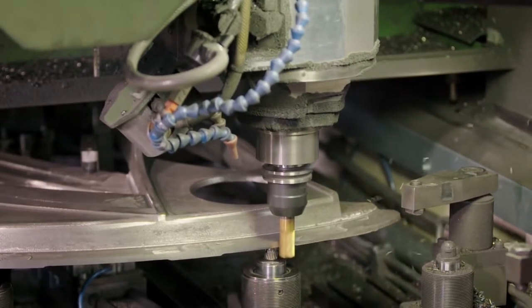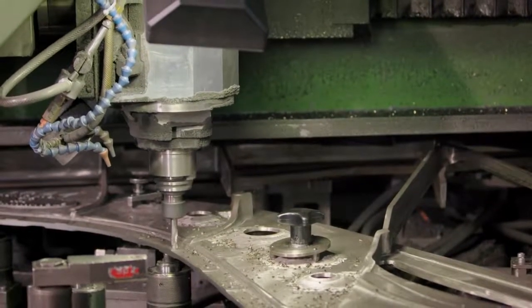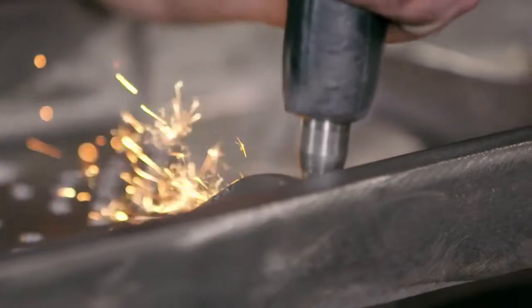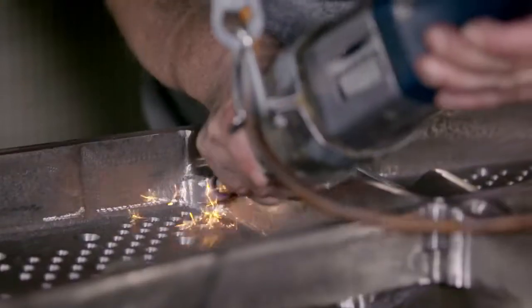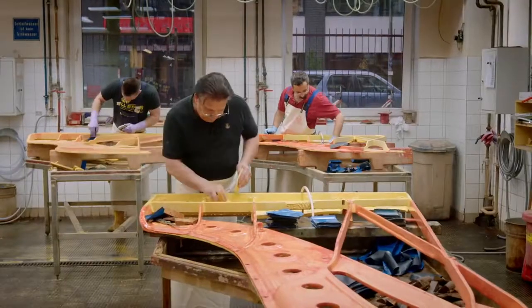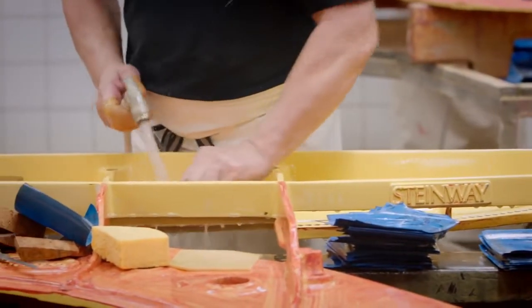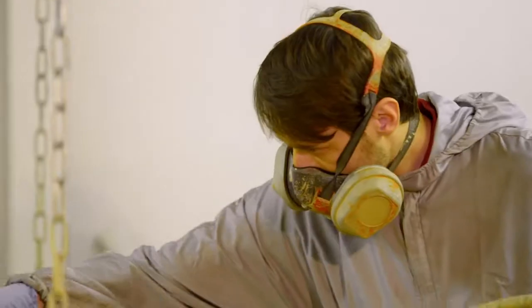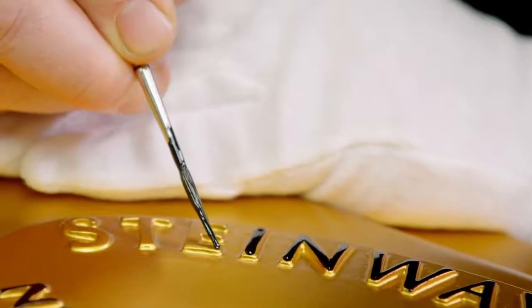At up to 180 kg in weight, the bell-shaped cast iron plate is the one part of the Steinway piano that is not distinguished by its resonance. Due to the weight and high carbon content of the cast iron, it takes the tension from the strings. After the plate is processed with a drill and milling machine, the rough material is sanded by hand, then bronzed, and thereafter receives the famous Steinway and Sons lettering, lovingly painted by hand.